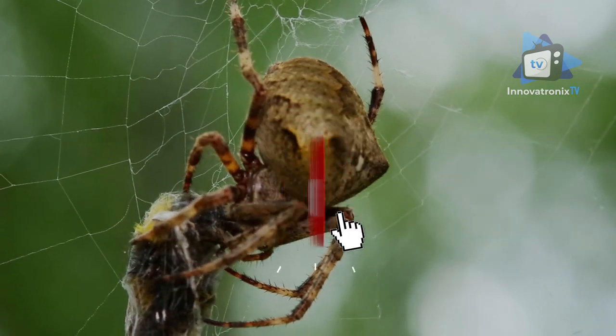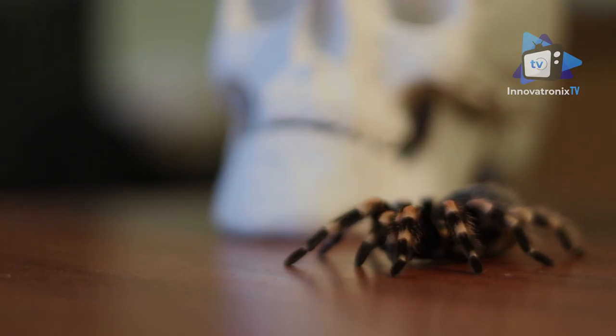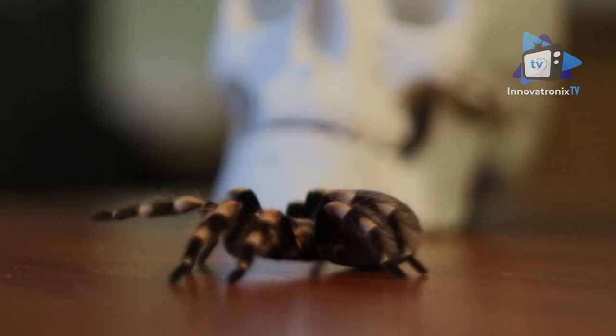Before we begin, please click the like button and subscribe to our YouTube channel. We have a lot of amazing topics to share with you. Welcome to Innovatronics TV — we're here for you.